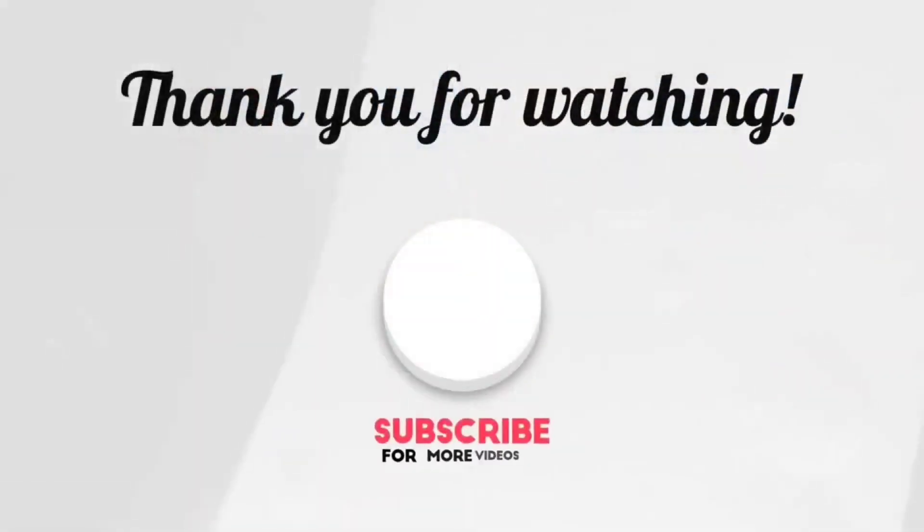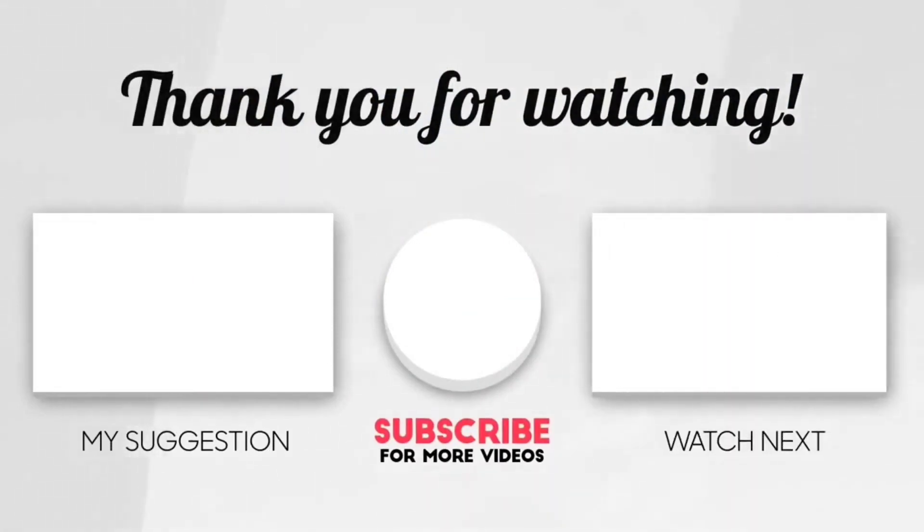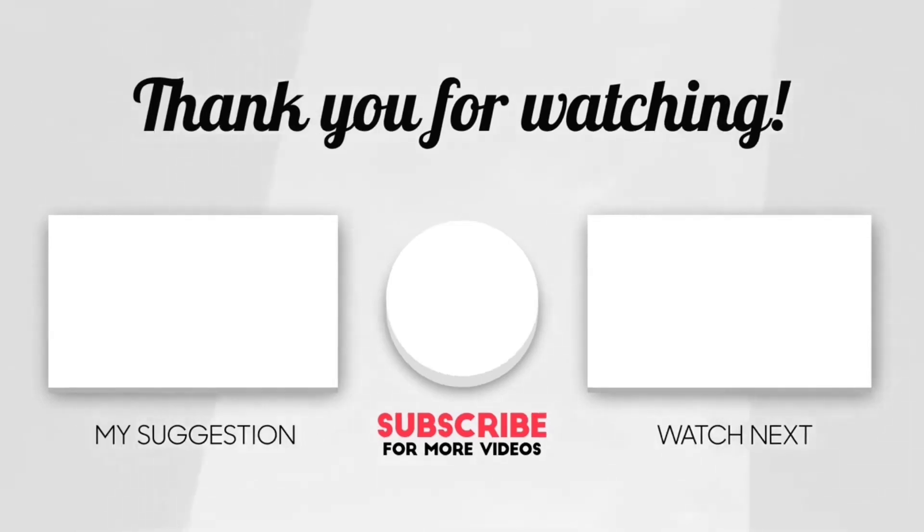And this brings us to the end of our video. I hope you enjoyed it — hit like if you did, and do not forget to subscribe to our channel so that you don't miss any of our videos in the future. Also, watch the two videos that are on your screen right now — I'm sure you will love them. And with that, I'll see you in the next video.